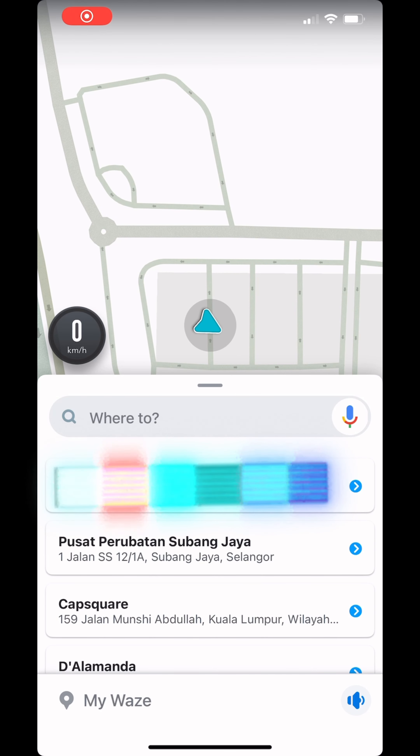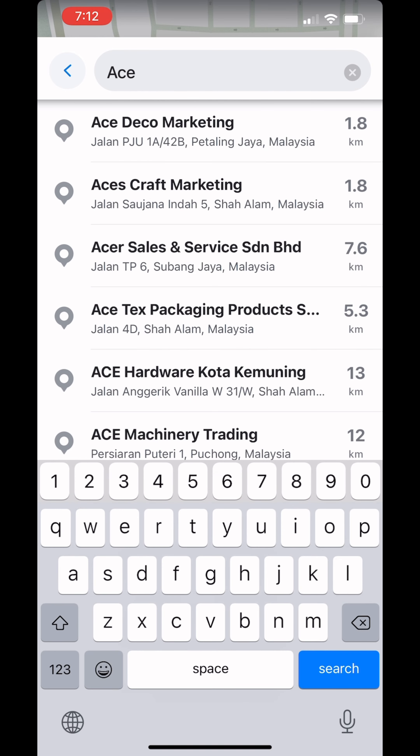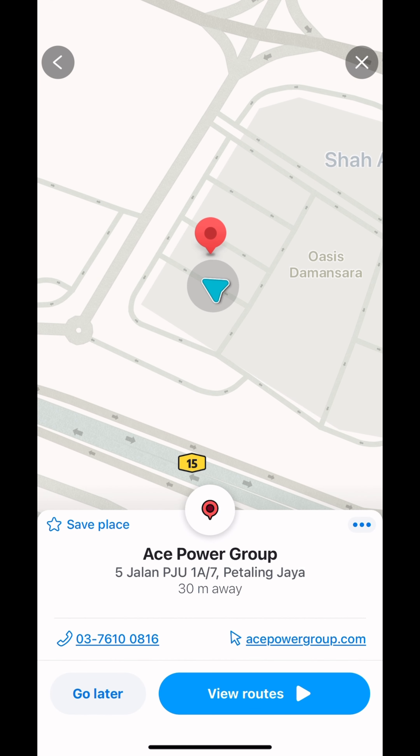If you are using Waze, type in 'ACE Power Group' in the search bar, click on it, and you will get the directions to the office.